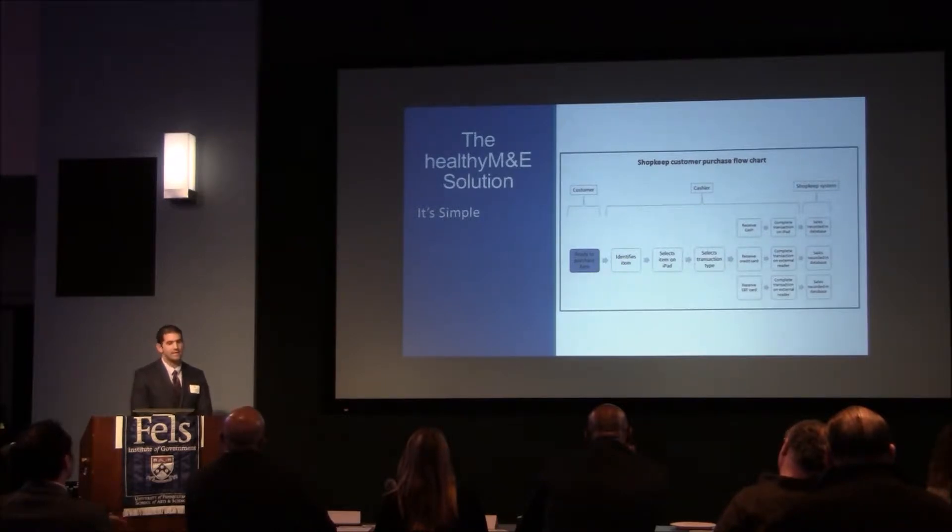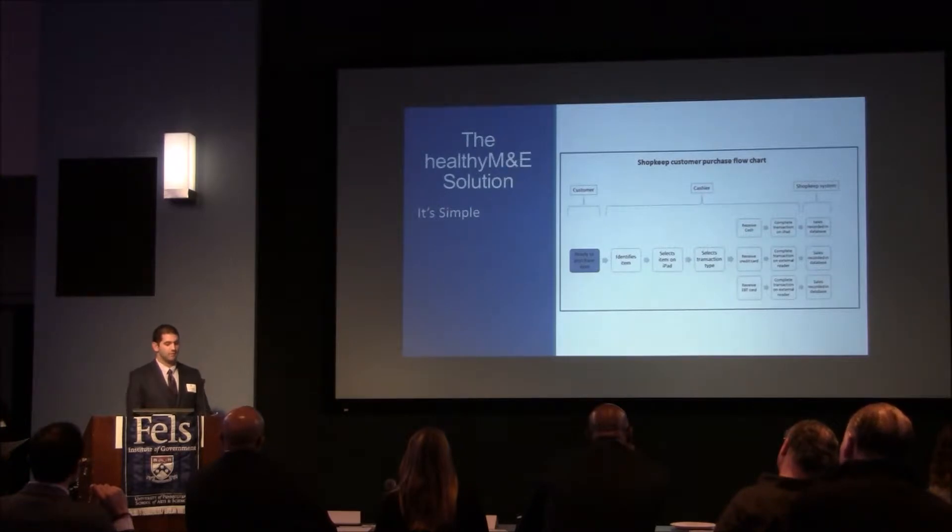The store owner identifies the item, moves along to the right in the chart, and selects it on the iPad, after which a method of payment is chosen — either cash, credit card, or EBT card, which the system is compatible with. The owner completes the transaction, and then his or her work is finished, at which point an evaluator would look at the data using the Shopkeep system. For the owner's convenience, the product prices are stored within the system, and price totals are performed by the program during the transaction, so it's a little less work for the owner.